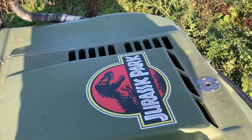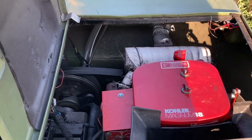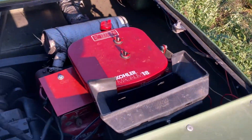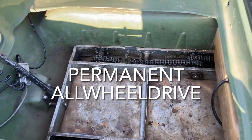Let's have a look at the motor. It's powered with an 18 horsepower Kohler Magnum engine. The motor powers all eight wheels permanently.